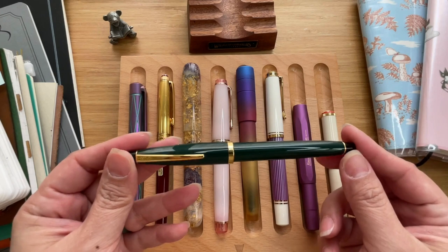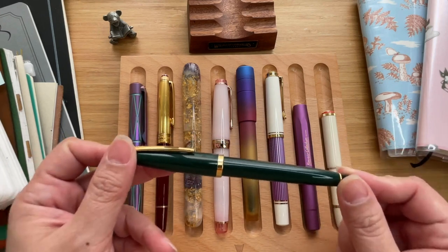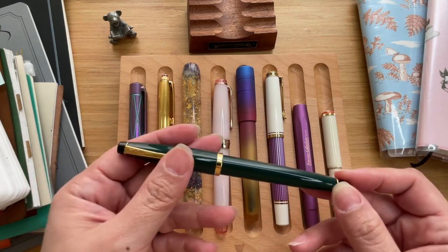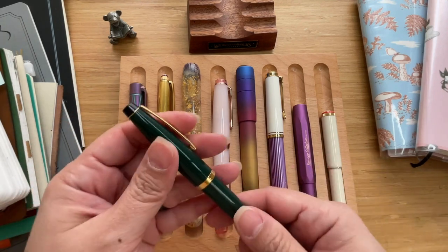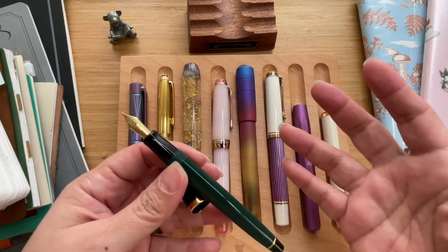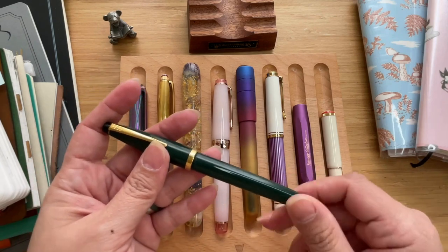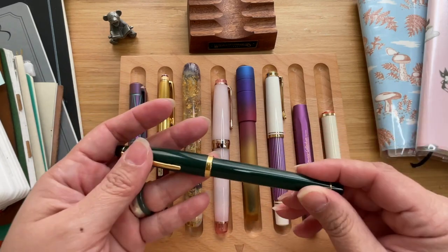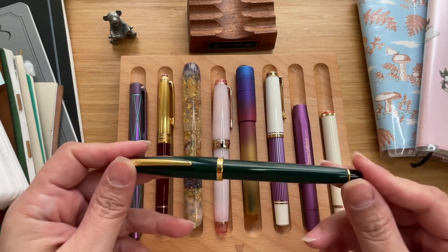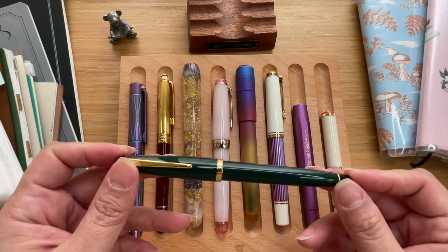My number seven is a Cross — it's a Cross Solo Classic, and I really like its colorway. This was released sometime in 1993. It's in forest green with gold trim and black finials — it's a screw cap. The colorway is just echoed all through the pen. Apart from the fact that I like its colorway, I love the way it writes. This particular pen was gifted to me by my father when he found out I was into fountain pens, back in December.